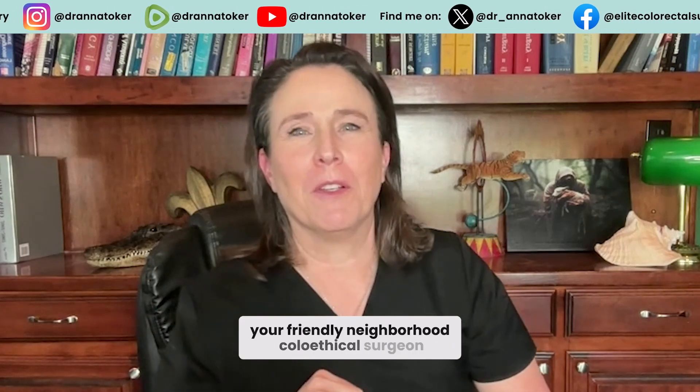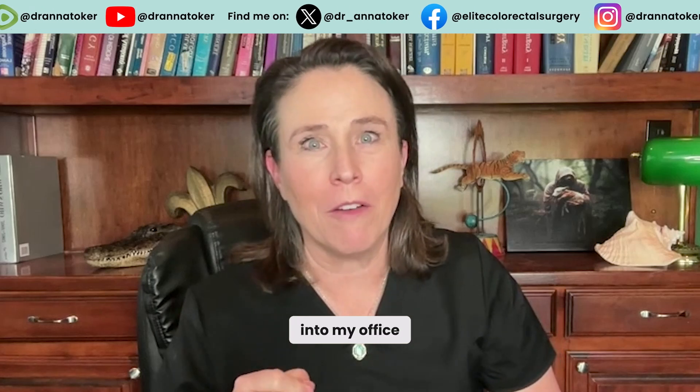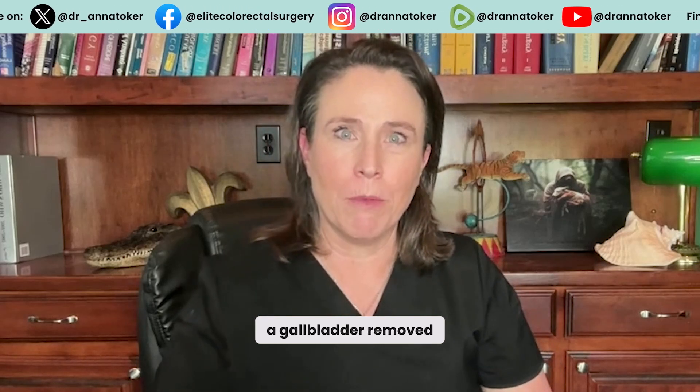Hi, I'm Dr. Anna Tucker, your friendly neighborhood colorectal surgeon, and one of the most common things that I see coming into my office is a change for the worst bowel habits after having a gallbladder removed.